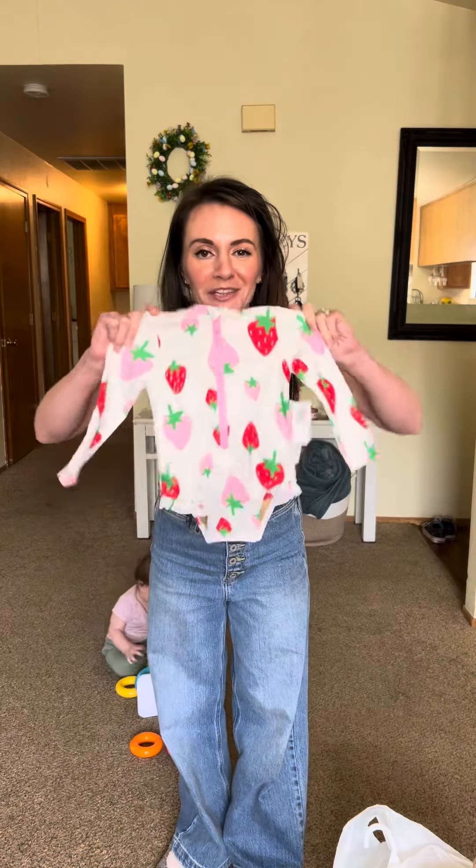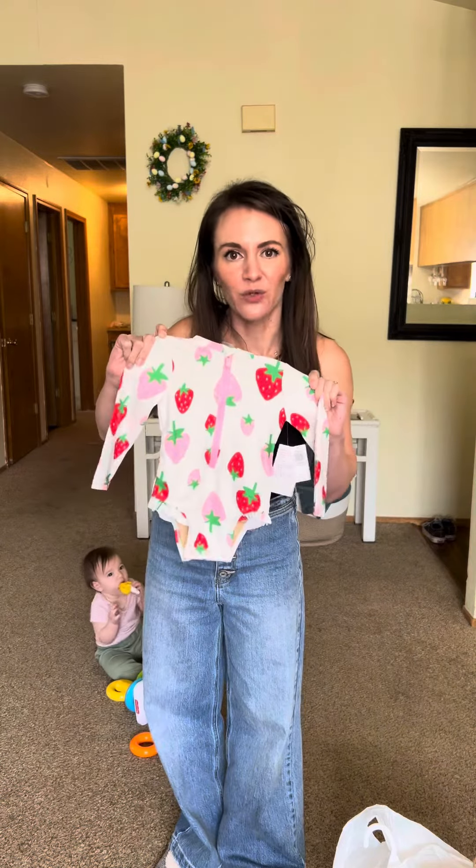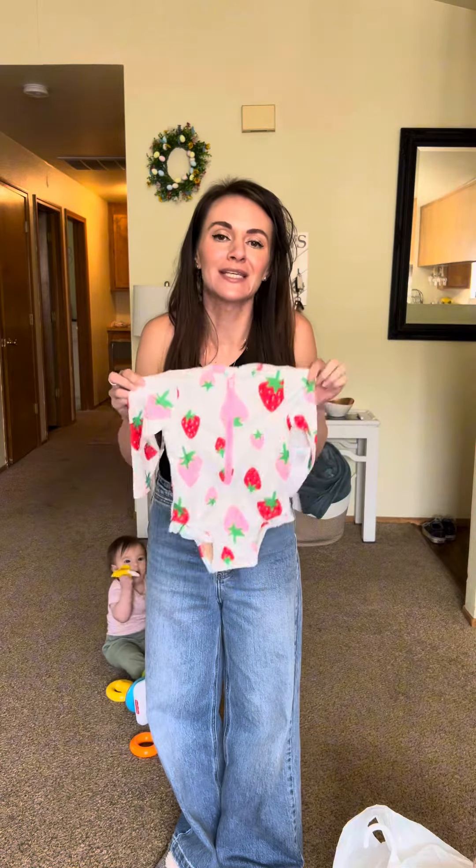Do you guys see this strawberry long sleeve swimsuit? This was 40% off at Old Navy. Since she has porcelain skin and she's a baby, this felt like a very smart decision. $3.